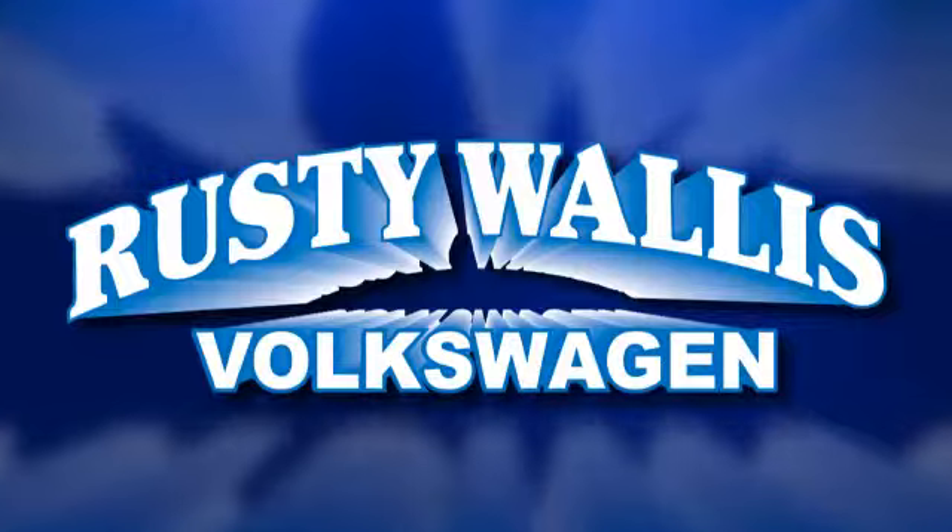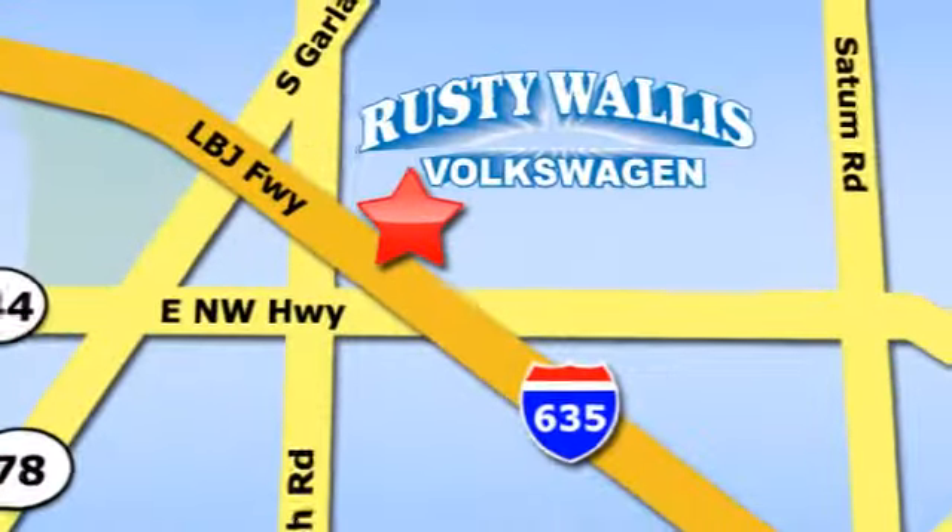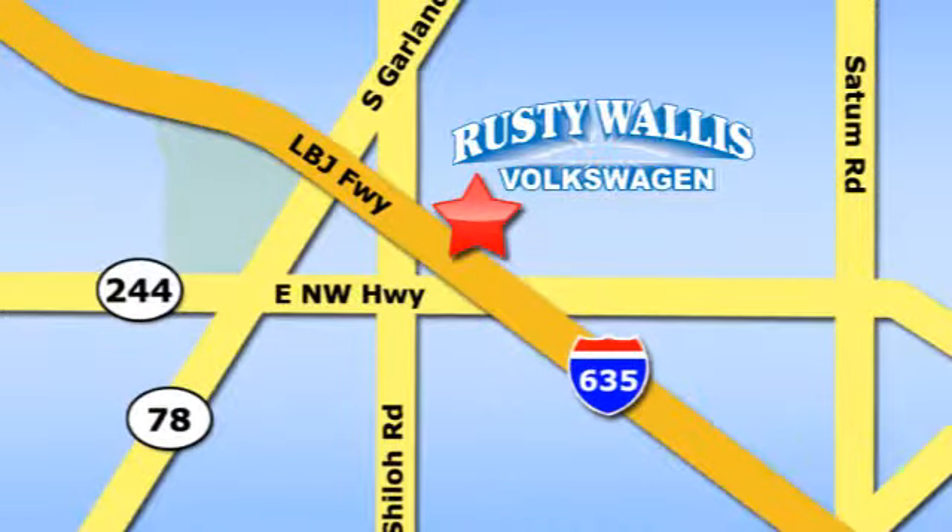Rusty Wallace Volkswagen is one of the premier Volkswagen dealerships in Texas. We're easy to find just off Northwest Highway at 12635 LBJ Freeway in Garland. We'll see you next time.